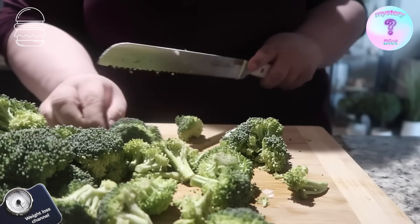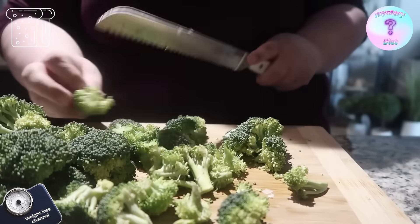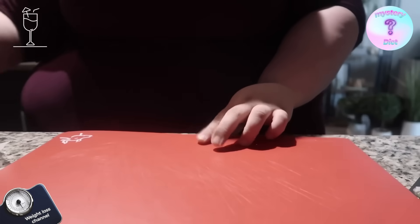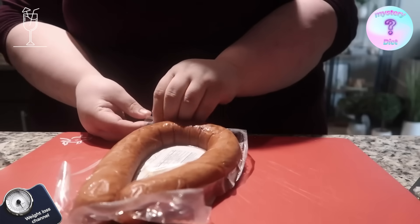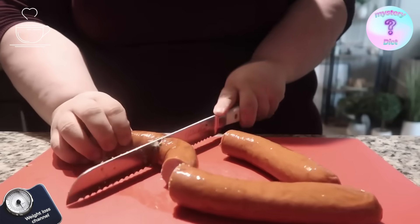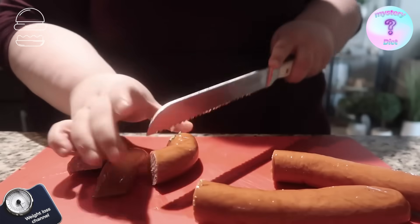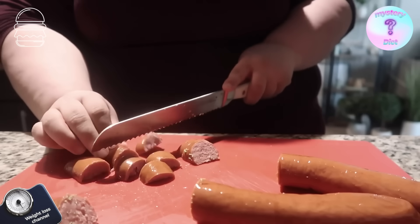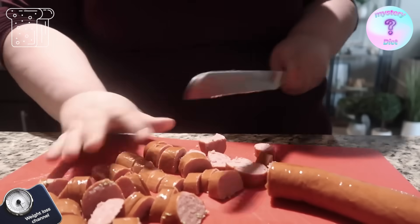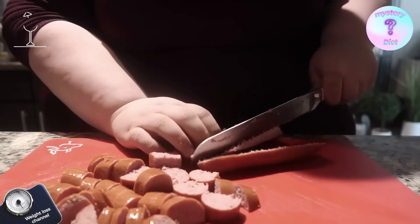I've had enough raw broccoli to last me a lifetime, so gonna cook that. I'm also gonna add some garlic and a little bit of seasoning. These are perfectly cut. Now it is time to cut my turkey kielbasa. I try my hardest not to cut meat on wood, so that's why I changed the cutting board. I'm just gonna cut them in half because I like smaller pieces.